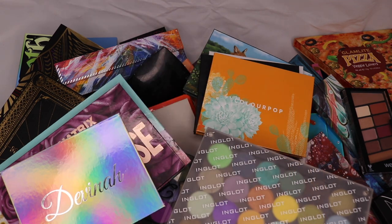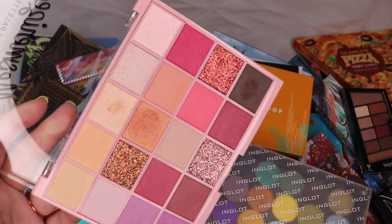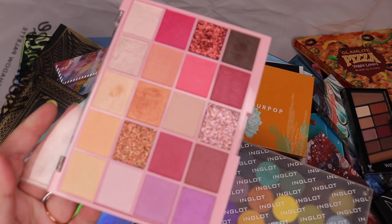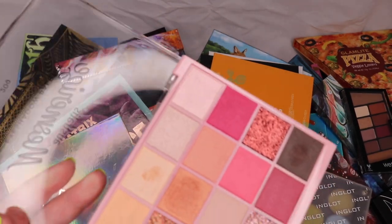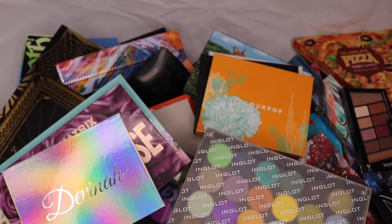From Astralis I have the Astralis Mesmerize palette. I did a look with this the other day and I thought a lot of it was shimmers, but upon using it there are actually some quite nice shades. It's a very pink-purple eyeshadow palette — these three are glitters so I'm never going to use them — but after playing with it once I'm actually curious to play with it a bit more.